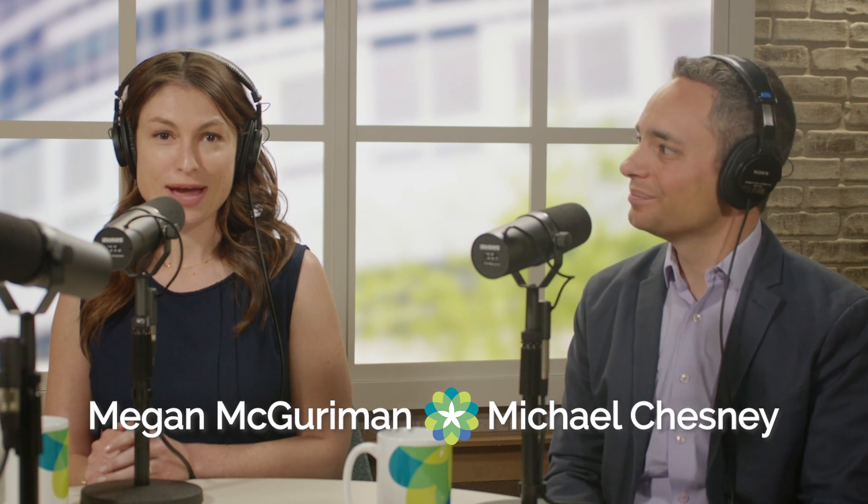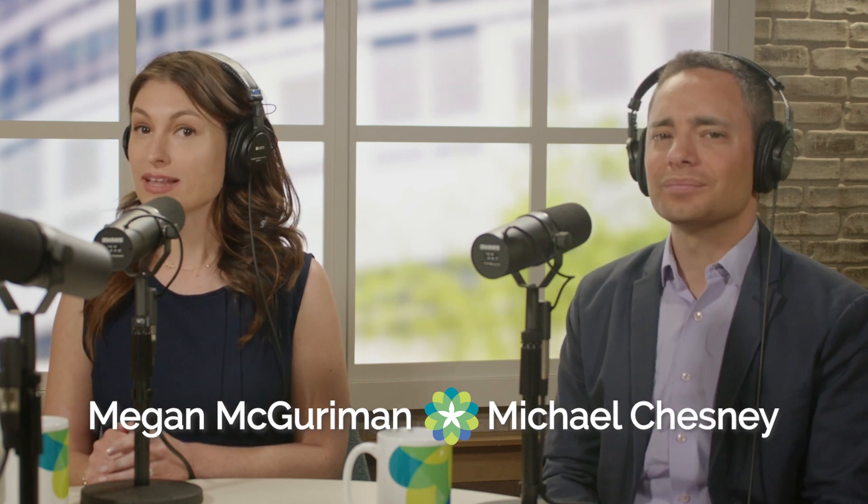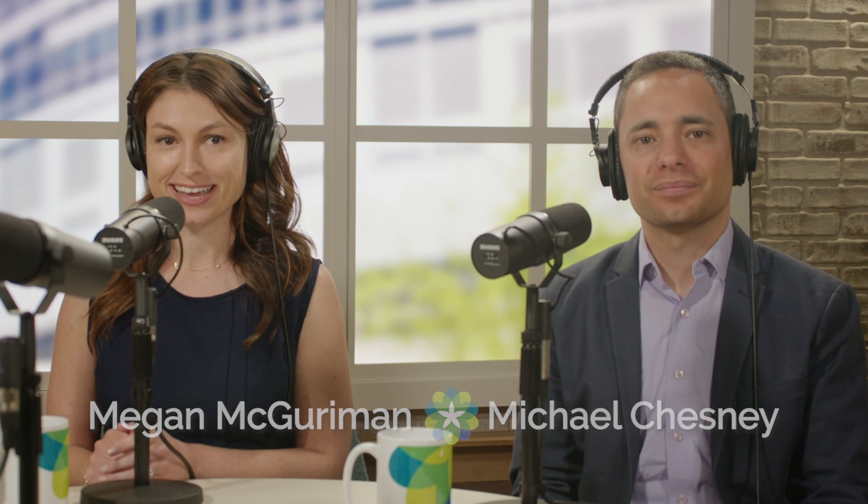Hi, everyone. I'm Michael Chesney. And I'm Megan McGurman. Welcome to For the Love of Health, brought to you by ChristianaCare. And here to tell us more about hospital care at home is ChristianaCare's medical director of virtualist medicine, Dr. Sarah Schenck.